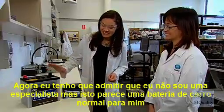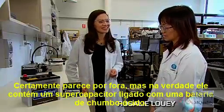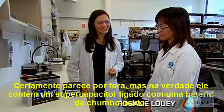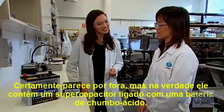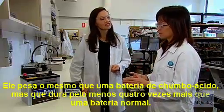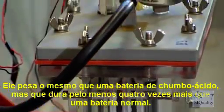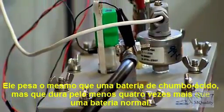I've got to admit I'm not a rev-head, but this looks a lot like an ordinary car battery to me. It certainly does look like one on the outside, but it actually contains a supercapacitor linked in with a lead-acid battery. It weighs the same as a lead-acid battery, but it lasts at least four times as long as a normal battery.